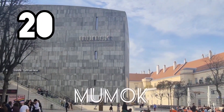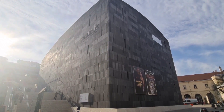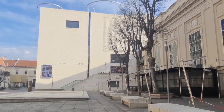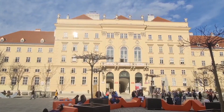This is the MUMOK — the Museum of Modern Art Ludwig Foundation Vienna — which contains one of the largest European collections of modern Austrian art. Here's the Leopold Museum, which houses one of the largest collections of modern Austrian art collected over five decades by Austrian art collector Rudolf Leopold.